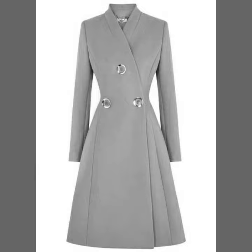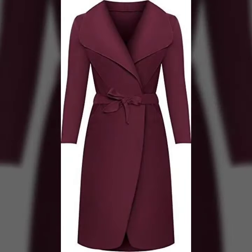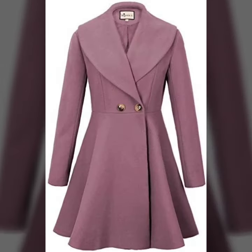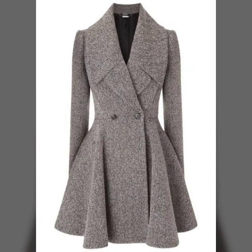Hey everyone, welcome back to my YouTube channel. I hope that you are fine and doing very well. Here I'm back again with another very unique, very beautiful and amazing collection of winter wear coat designs for women.